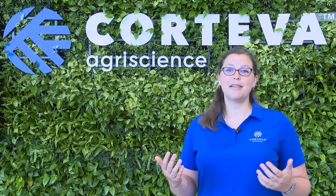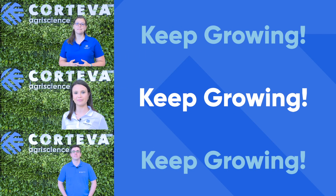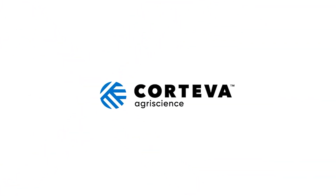From all of us here at Corteva, keep growing. Take care.